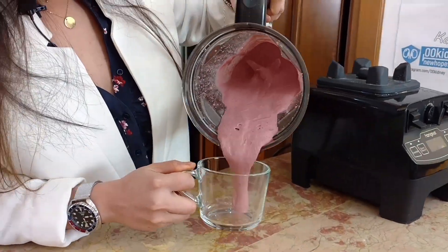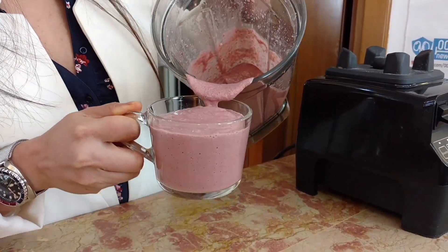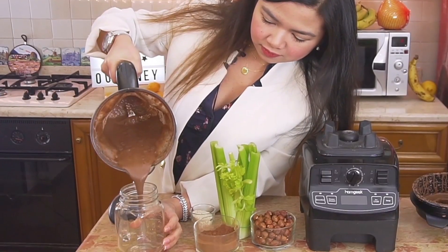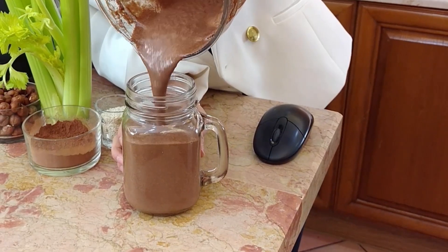Let's add some ice cubes! Here we go, the smoothie is ready! Isn't it beautiful? It tastes like popcorn! And it's so sweet even without any added sweetener! Let me know if you will try this recipe! And if you want to see more healing recipes, in my video up here you will find a very healthy smoothie that tastes like Nutella! And this is all for today! Thank you for watching!